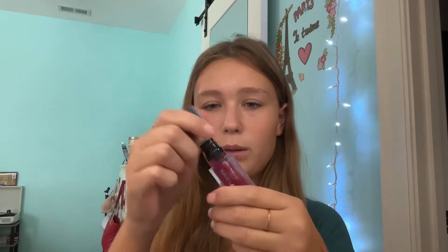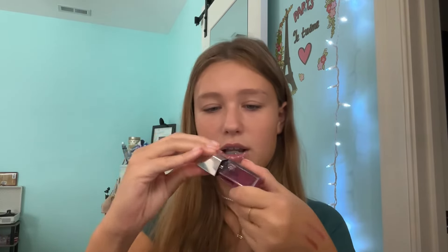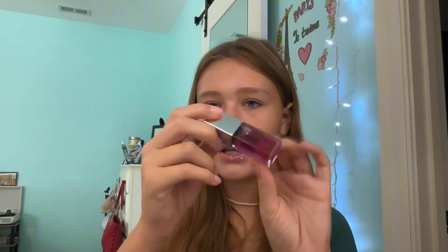Next, we have the House Labs Lip Oil — I love this. It's a simple, clear lip gloss; the color is pretty much just clear. It's cute, I like it.